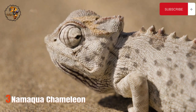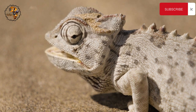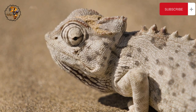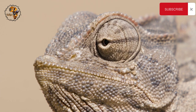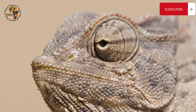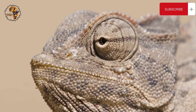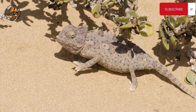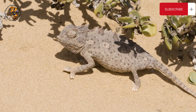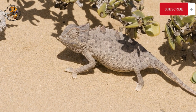Number 3: Namaqua Chameleon. Imagine a lizard that can change colors like a living chameleon costume party, but instead of clinging to trees, it walks the ground like a miniature dragon. This fascinating creature is the Namaqua Chameleon, a master of survival in the harsh Namib Desert. Reaching up to 25 centimeters long, this chameleon is one of the largest in southern Africa.